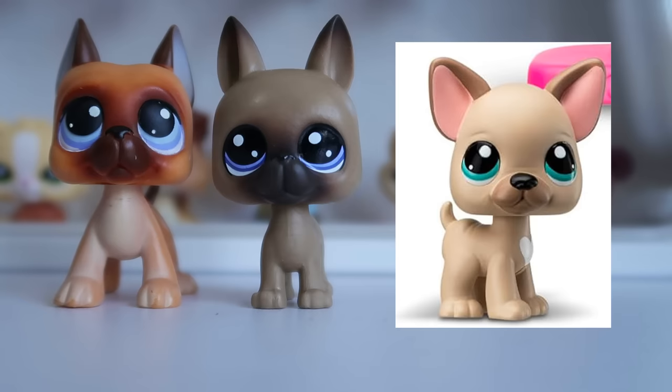Please let me know in the comments down below what you think of this new dog. Do you think it's a Great Dane, and if so, what are your opinions on Basic Fun releasing a new mold version of it?